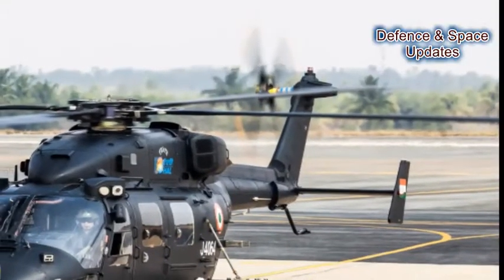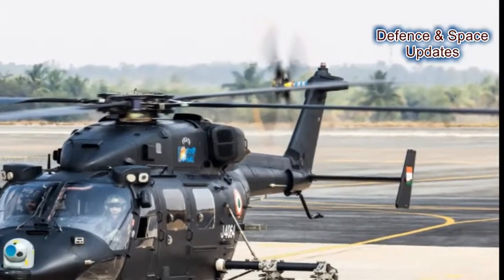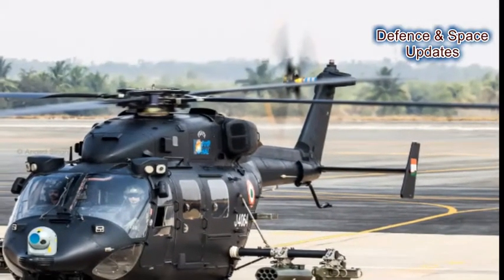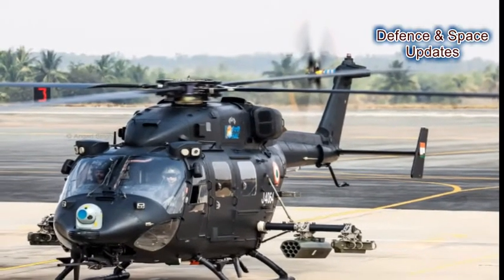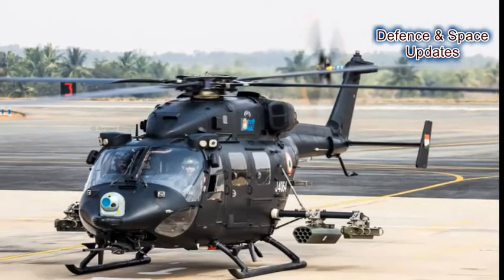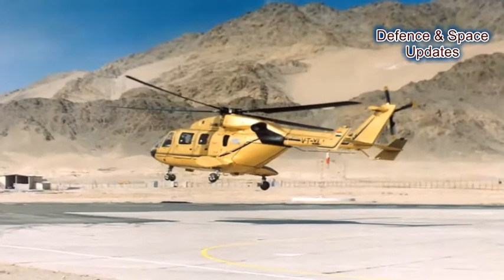Number 2: The DHRUV comes in four variants — ALH-MK1, ALH-MK2, ALH-MK3, and ALH-MK4 — and is serviced in different roles and capacities.